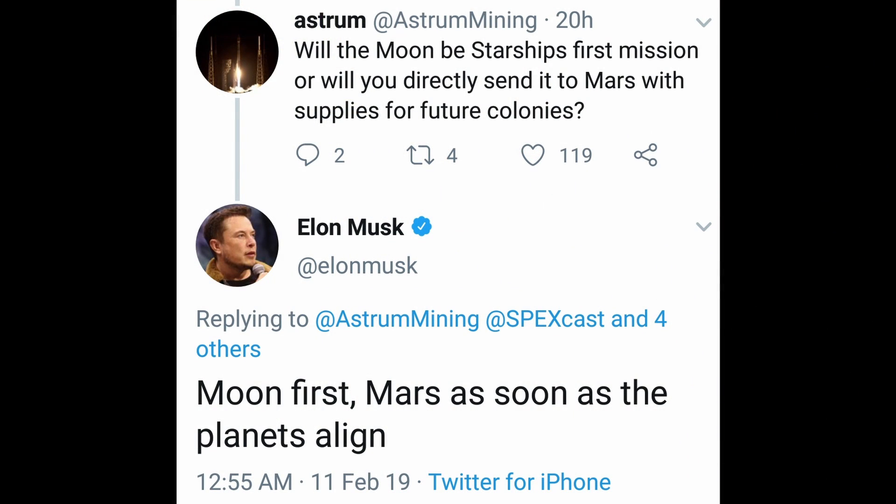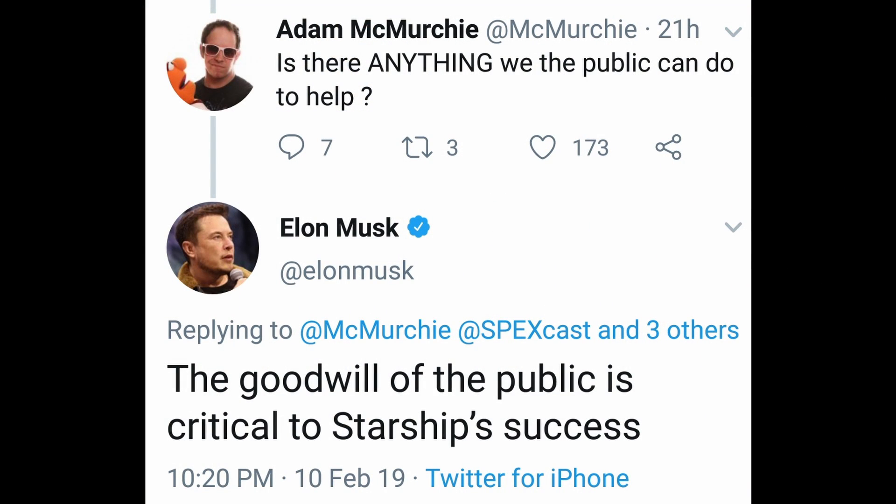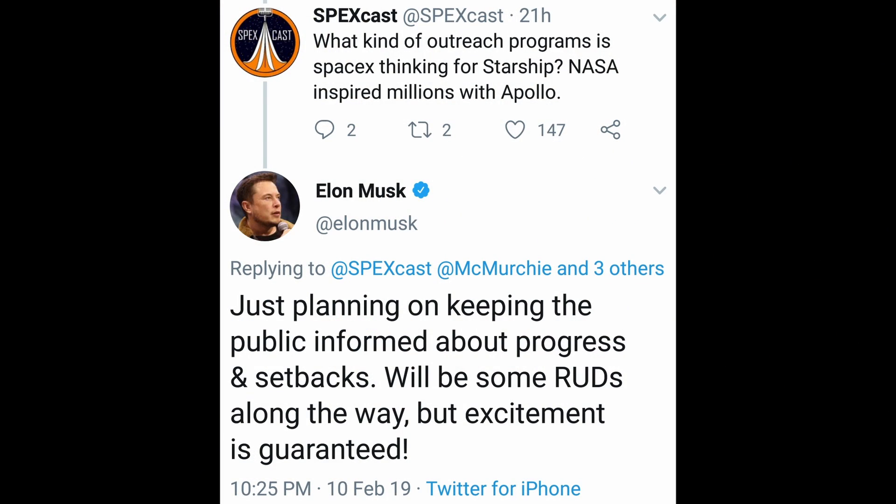A lot of you watching might be thinking: who cares about the moon? We've already been there. What about Mars? Well, Mars is really far away and it only comes close to Earth about every two years — the Hohmann transfer window. It just makes sense to build a base on the moon first, get that established, and then do Mars. And if you disagree, you're also disagreeing with Elon Musk. When asked which celestial body will be Starship's first mission, Elon replied: moon first, Mars as soon as the planets align. For those of you on Team Mars, don't let this bum you out — Elon tweeted that the goodwill of the public is critical to Starship's success. He's going to keep us informed about progress and setbacks, and there will definitely be some rapid, unscheduled disassemblies along the way. Excitement is guaranteed.